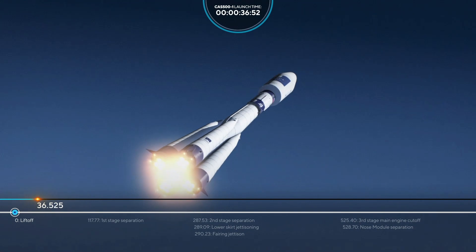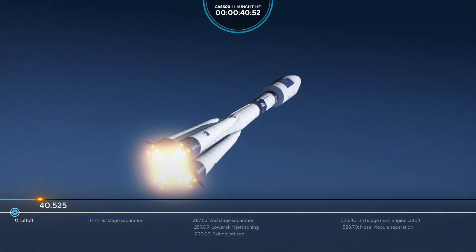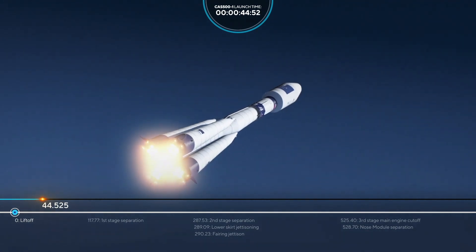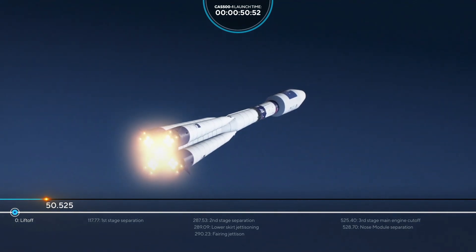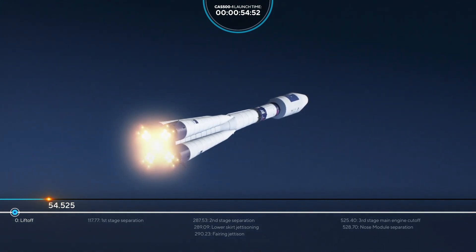The first upcoming event will be the separation of the first stage, and that's going to be in about 117 seconds into flight — less than a minute and a half from now. Everything looks nominal right now.